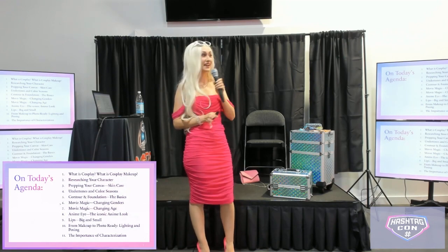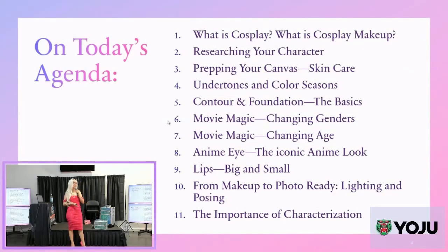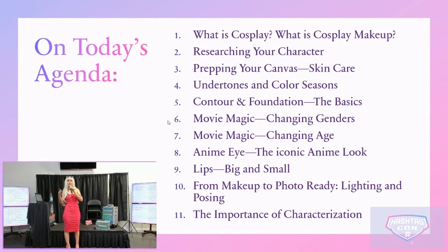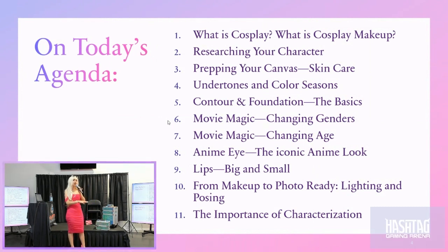There's a lot we're going to be covering today. We're going to talk about what cosplay is and what cosplay makeup specifically is, researching your characters, prepping your canvas — skincare is probably the most important step — undertones and color seasons, contour and foundation, changing your appearance to look more masculine or feminine, even changing your appearance to look like a different age, the iconic anime look, lips, and polishing your look so it's photo ready, as well as characterization.